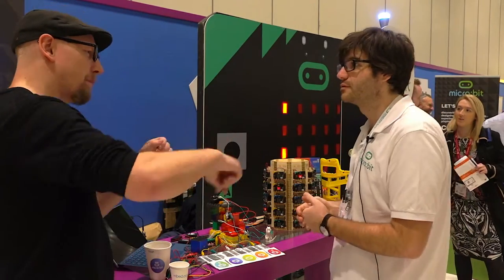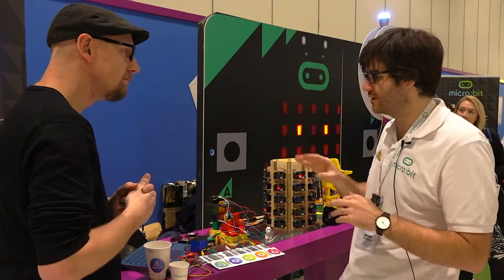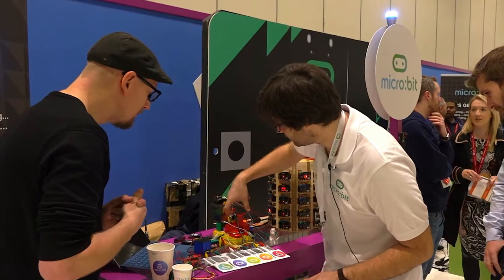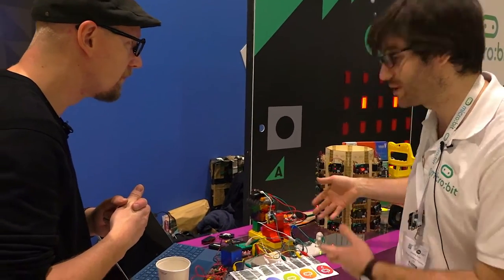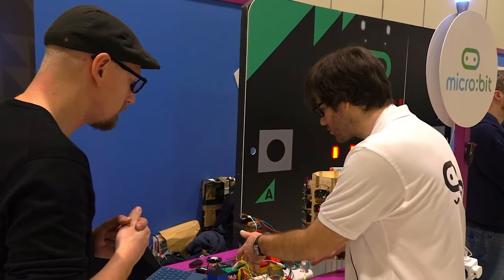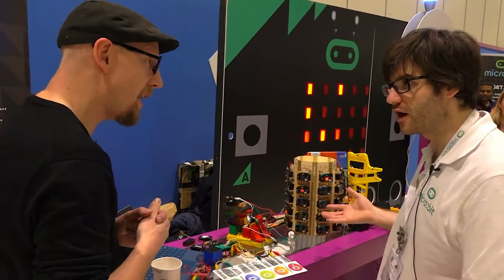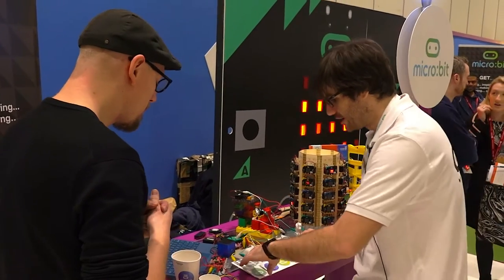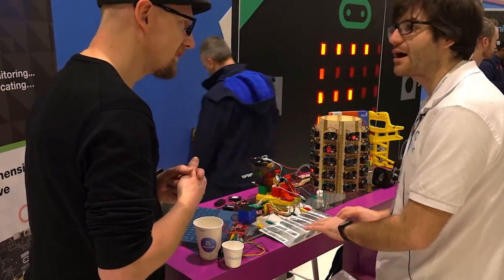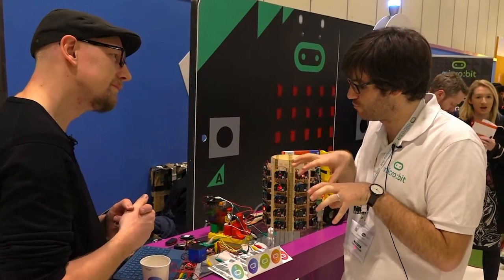A seven-year-old built this. You can see he's put foil around the back of Santa because he knows that humans are conductive but a plastic figure is not. They've written the program in PXT, the block-based drag-and-drop editor. The program is half a page on screen — it says: if P2 is touched, then play the song and turn the LED on. It's a really nice example of a young child doing something really creative, taking the micro:bit and breaking it out with foil and other bits of stuff people have around the house.